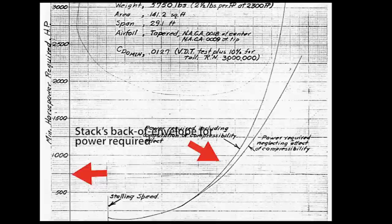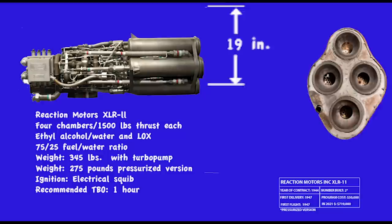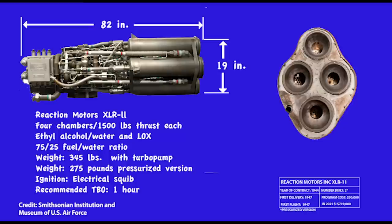It was known that exceeding Mach 1 would require heroic power, and some believed the drag would increase infinitely, making the barrier elusive. Bell picked the XLR-11 rocket motor, which evolved from World War II JATO rockets. A company called Reaction Motors Incorporated built it — it had 6,000 pounds of thrust from four chambers. They couldn't be throttled, but they could be switched on individually.